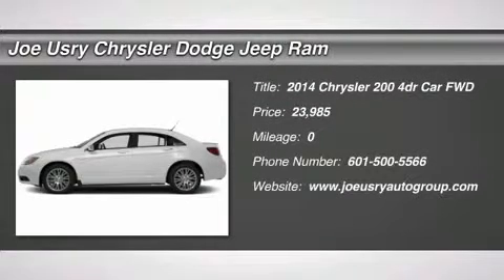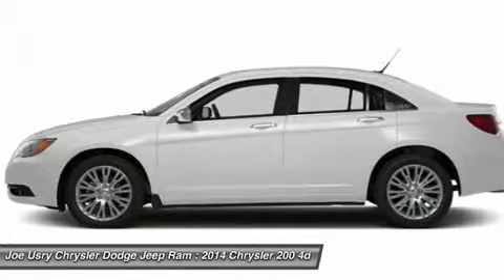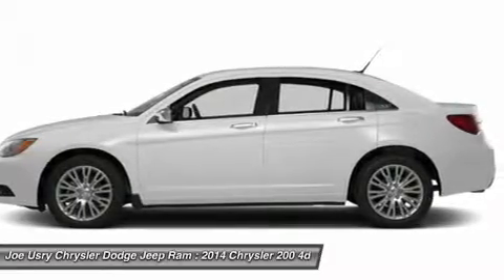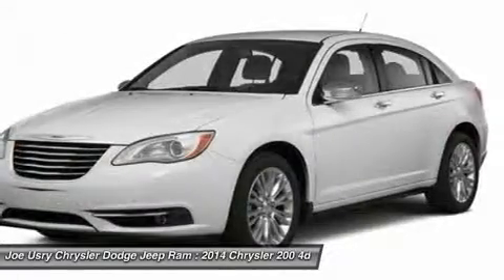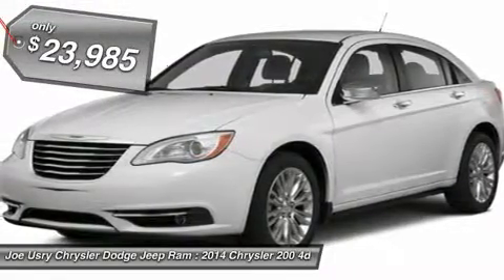The 2014 Chrysler 200. This mid-sized sedan from Chrysler is loaded with modern comforts. Thicker seats, LED lighting, and noise dampeners are just a few. This 200 model for Chrysler takes an aggressive step into a competitive market and is priced below $25,000.